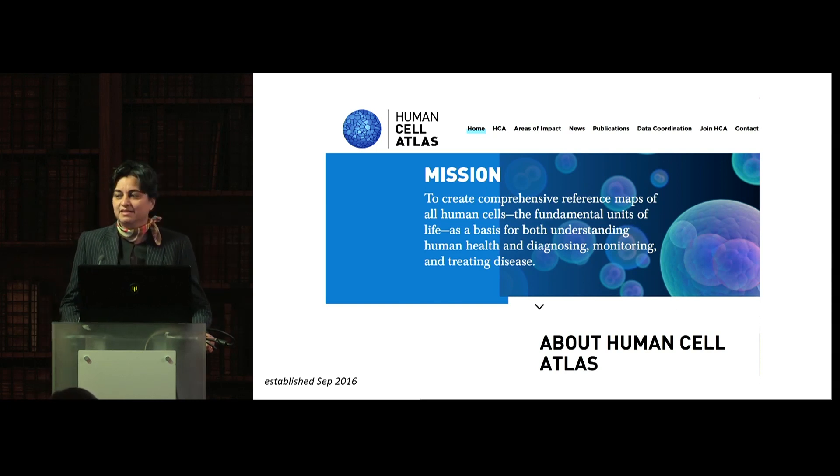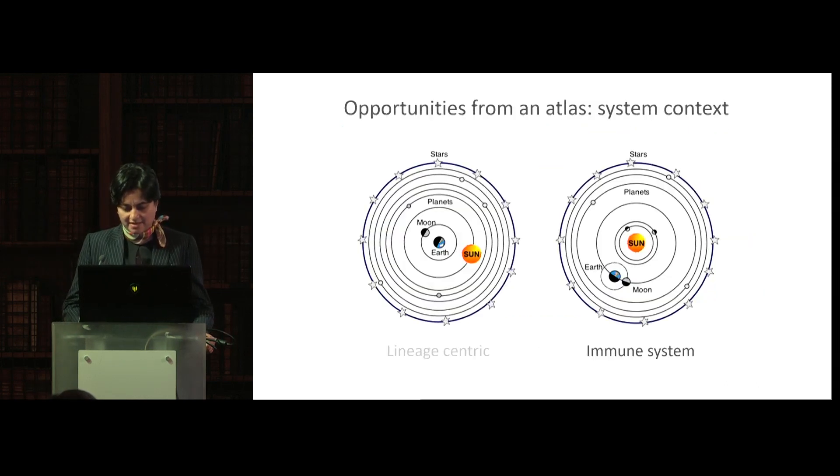You can see here the ambitious mission of this initiative, which is to map the 37 trillion cells in our body. The first question we want to ask is why do we need an atlas? For me, there are two reasons.